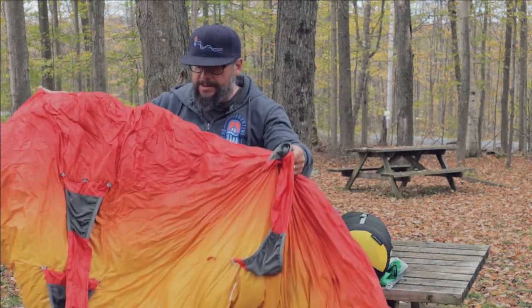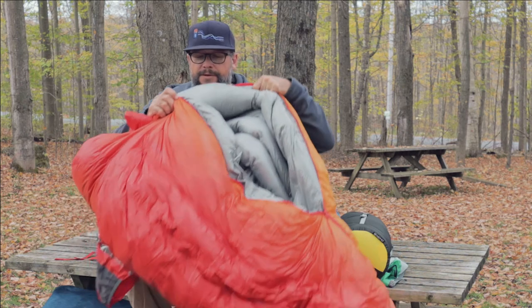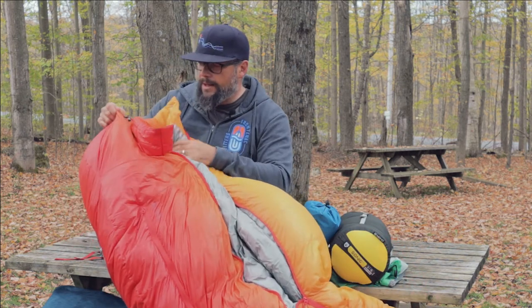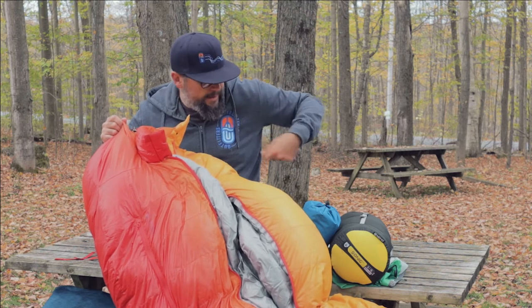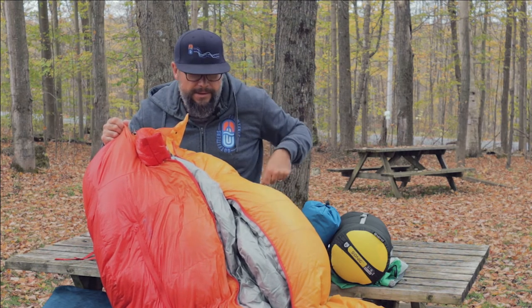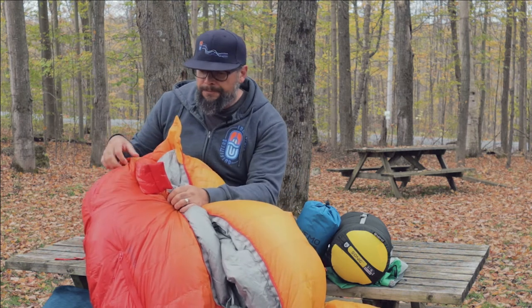Some other things to keep in mind: a lot of sleeping bags can actually zip together. This one here is not going to do that because it uses a different system where it zips up the middle, which I quite liked — it was really easy to get in and out of. But if you're a couple going out together, especially if you buy the same brand and know those two can mate together, you can actually zip those sleeping bags together to get that extra heat going. It might be a nice feature to look out for if you're shopping as a couple.